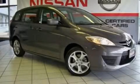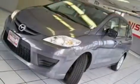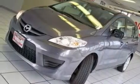This is a 2010 Mazda 5 — room for the entire family. It features a 2.3-liter, 4-cylinder engine and an automatic transmission.